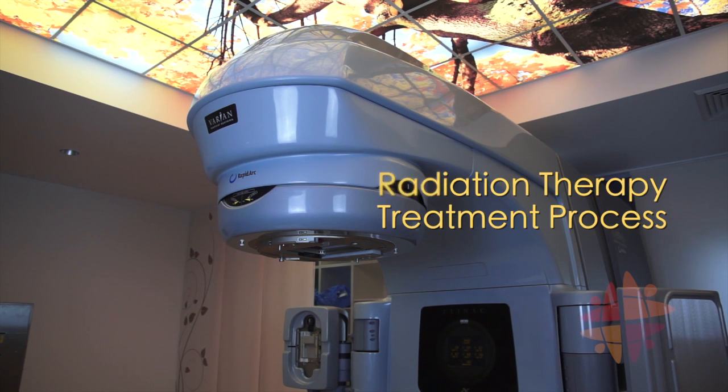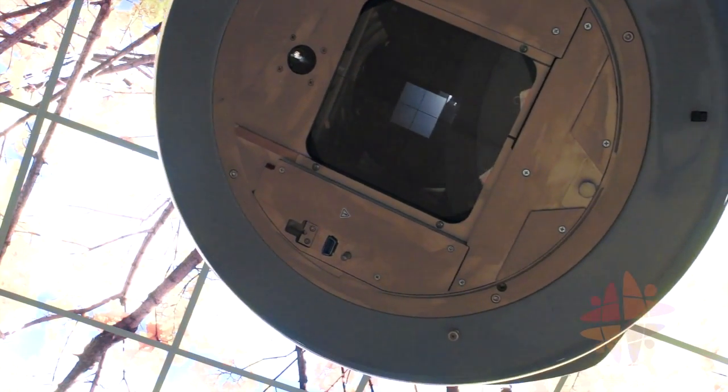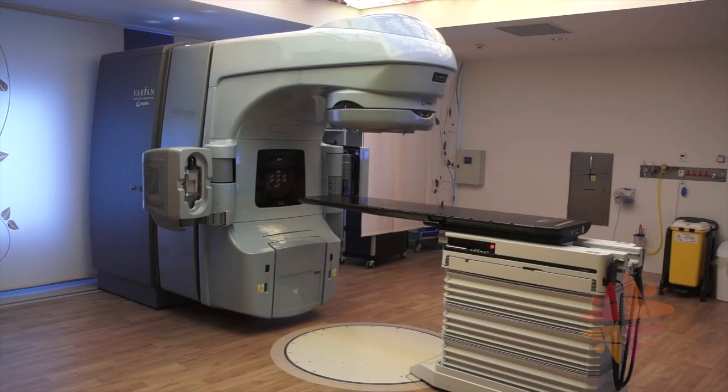This radiation therapy treatment machine is called a linear accelerator. It uses electricity to create powerful x-rays.